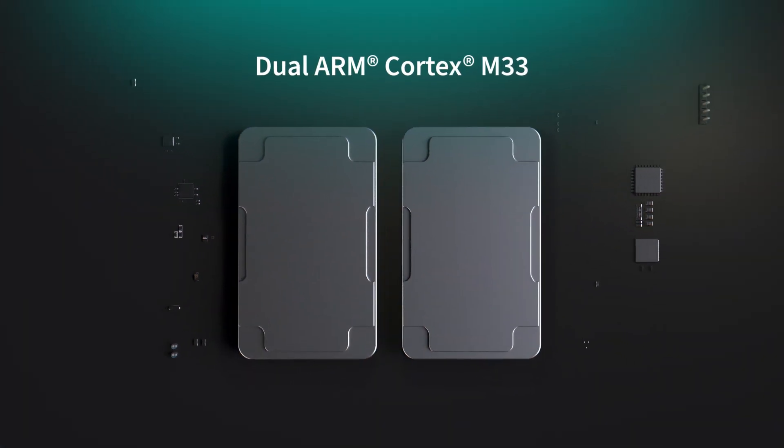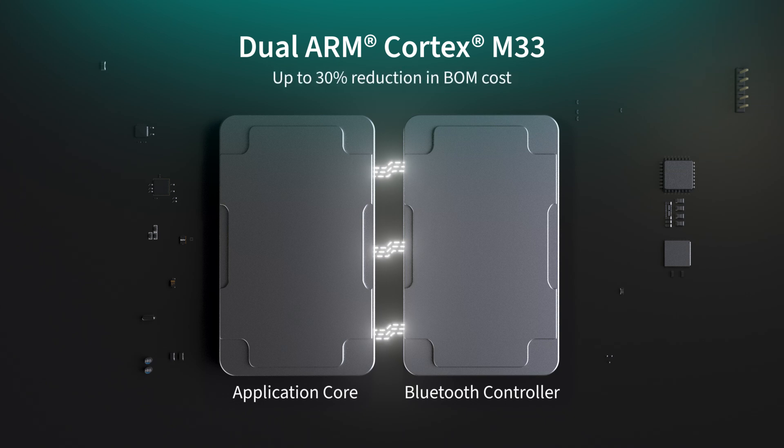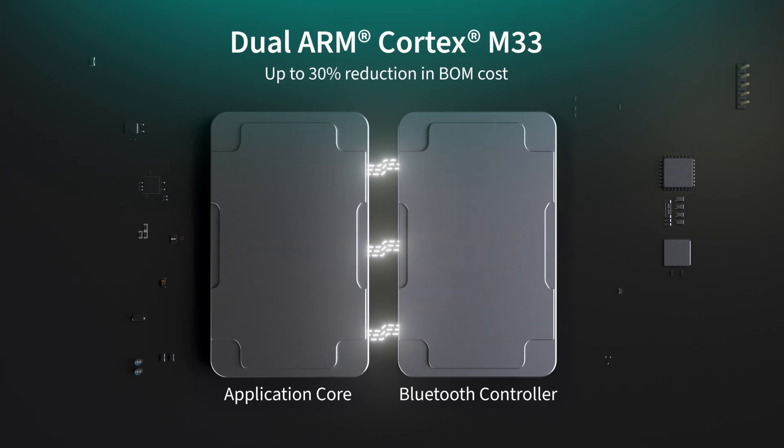Our 20829 boasts a 96 megahertz ARM Cortex M33 dedicated application core that's seamlessly integrated with another dedicated M33 for the Bluetooth controller, offering up to 30% lower BOM cost. This, alongside a generous 256 kilobytes of SRAM and a wide range of supported peripherals such as CANFD, PDM, I2S, and more, means our 20829 effortlessly adapts to our customers' application requirements.